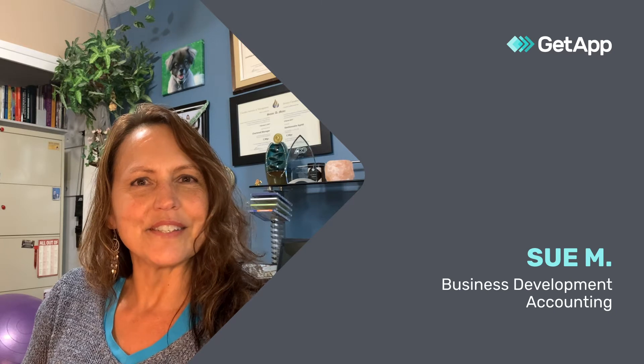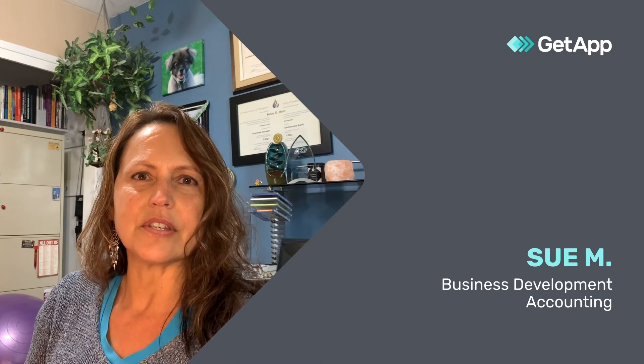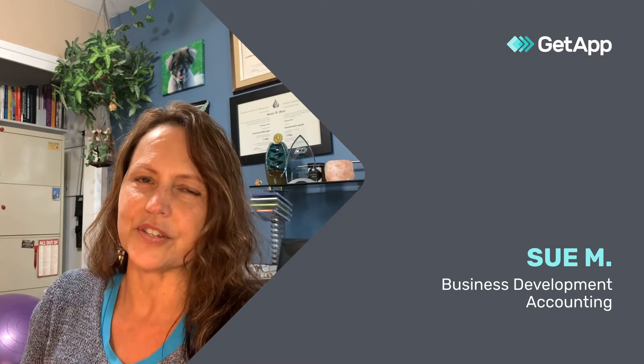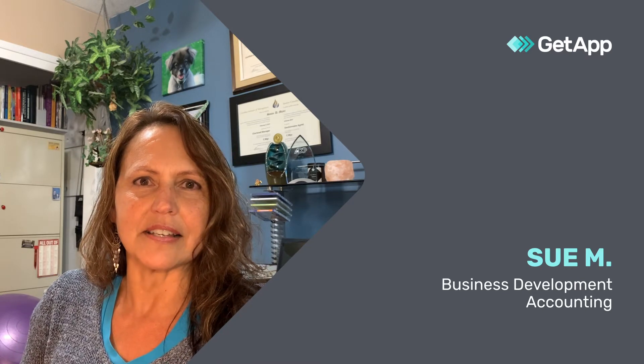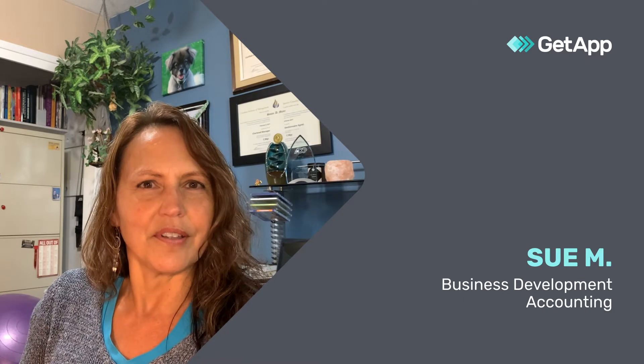My name is Sue, I'm a Business Development Manager, and I use Salesforce Sales Cloud for CRM. My best feature is its mobile access, because I'm a salesperson on the go.